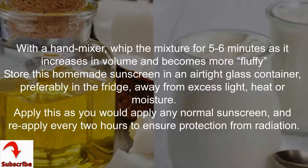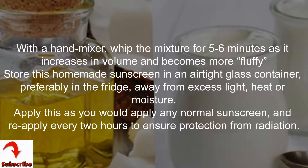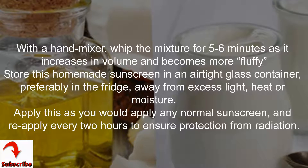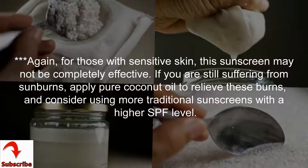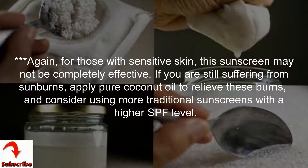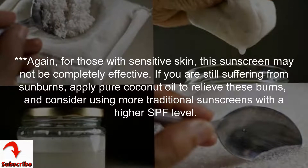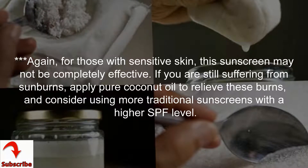With a hand mixer, whip the mixture for 5 to 6 minutes as it increases in volume and becomes more fluffy. Store this homemade sunscreen in an airtight glass container, preferably in the fridge, away from excess light, heat, or moisture. Apply this as you would apply any normal sunscreen and reapply every two hours to ensure protection from radiation. For those with sensitive skin, this sunscreen may not be completely effective — if you are still suffering from sunburns, apply pure coconut oil to relieve the burns and consider using more traditional sunscreens with a higher SPF level.